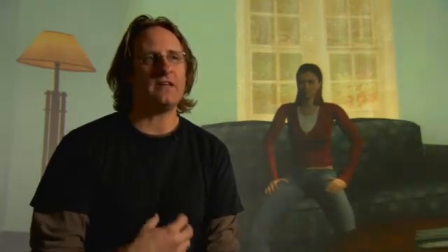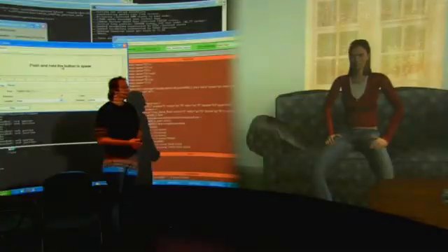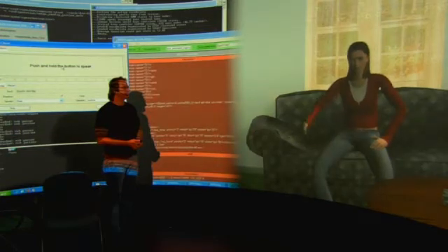Nervous. Sad. I can't concentrate anymore. We have to try to understand what is going on inside the mind of a 16-year-old in this case. What kind of problem does she have? How do we create that behavior? How do we create that language? Virtual humans like Justina need to understand questions no matter how they are phrased.